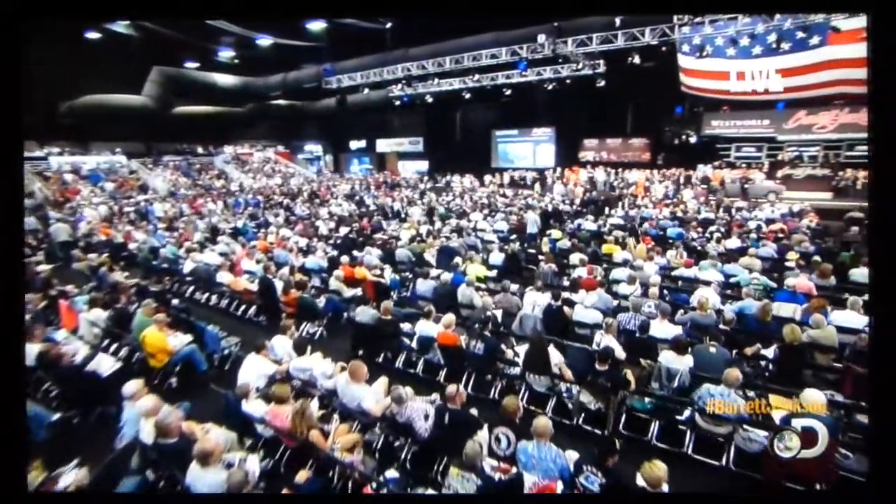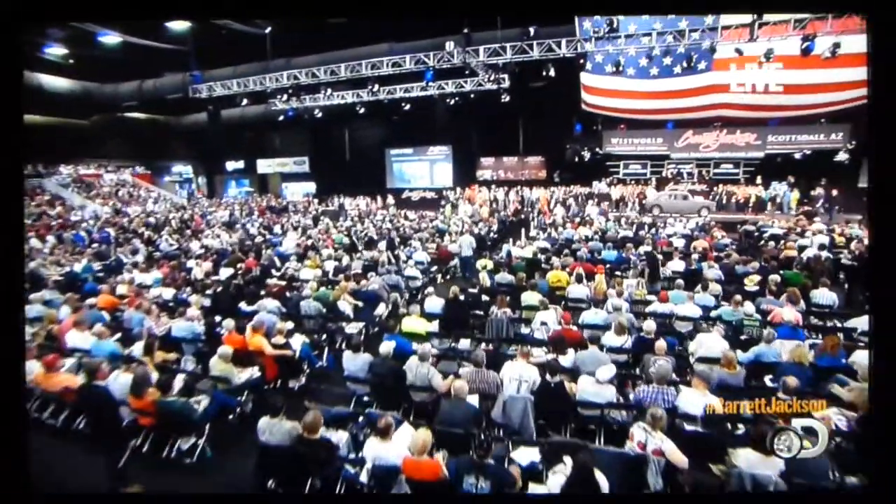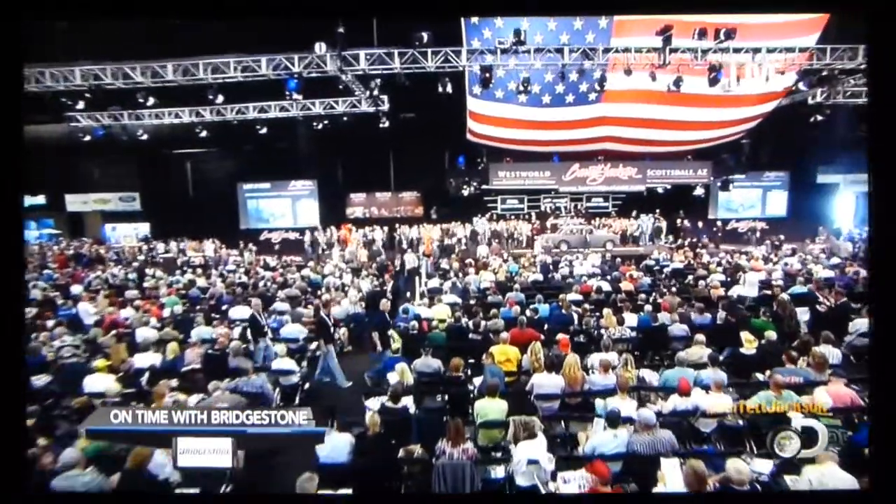We're two hours into our coverage here on the Discovery Network. We've got Chris Jacobs, Christy Lee, Reverend A. Everham, Steve Magnante, Mike Joy, and I'm Rick Jabril.